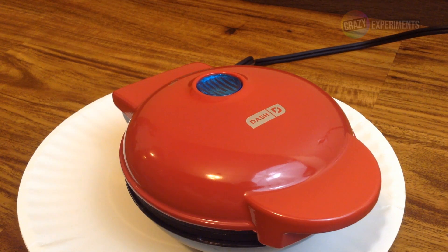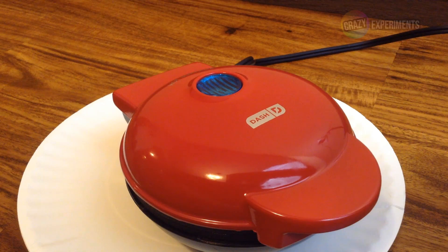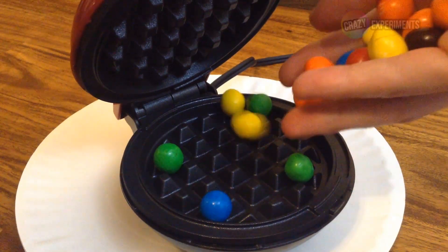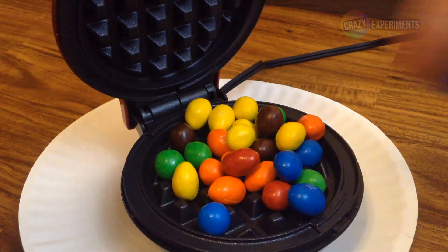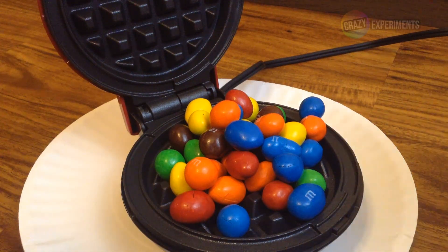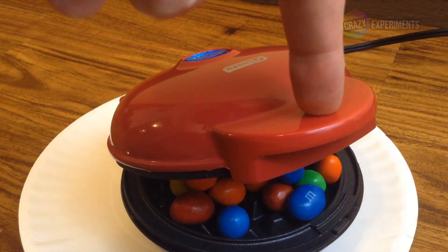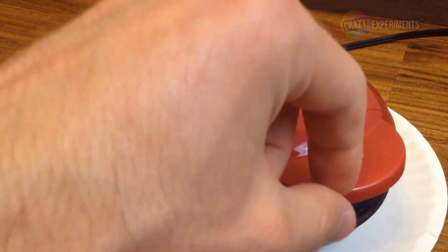Waffle Iron vs. Peanut M&M's. There they go, they're starting to melt. About six minutes in here.